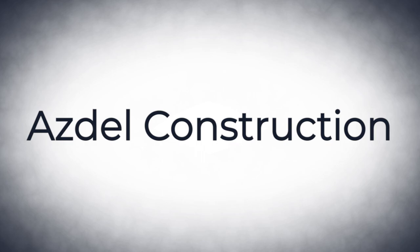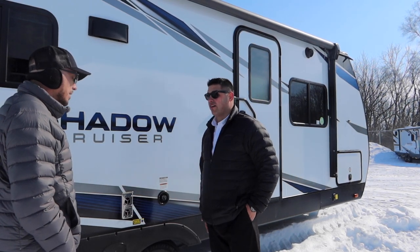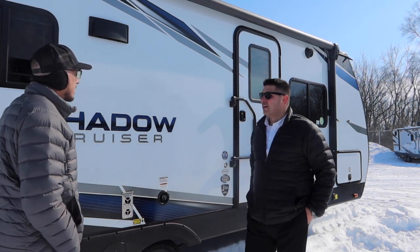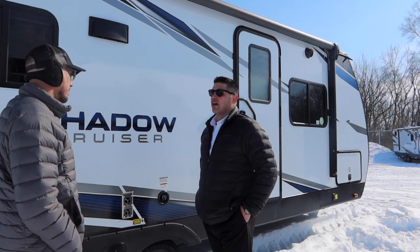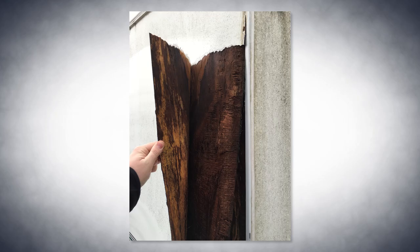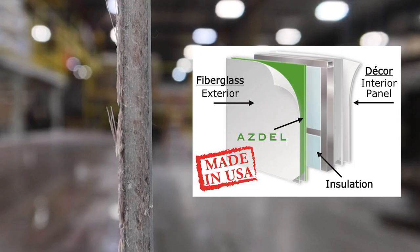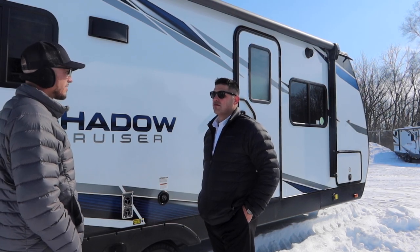What is it that we are doing to help fight the number one battle for all RVs, which is water? So when you're using a laminated wall, we've been using Luon as the backer. Luon is a wood structure that will absorb moisture. We now use Asdale — no mold, no moisture — and it's gonna really help to stop the delamination process that can begin when water gets inside the wall.